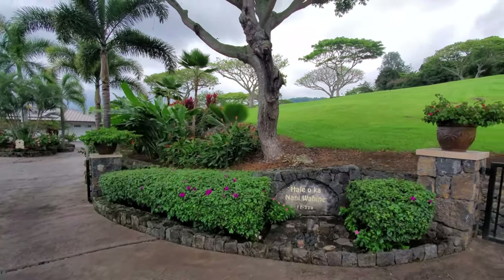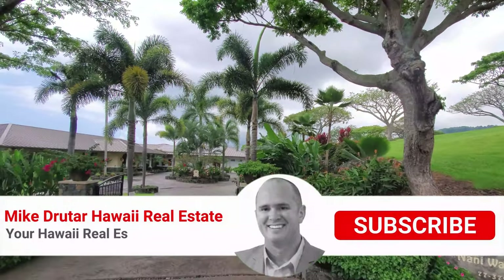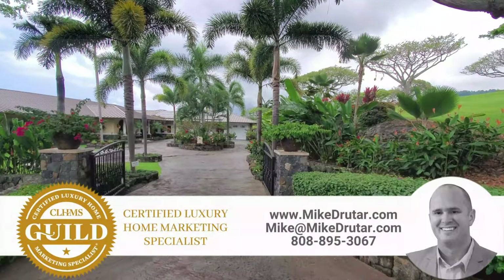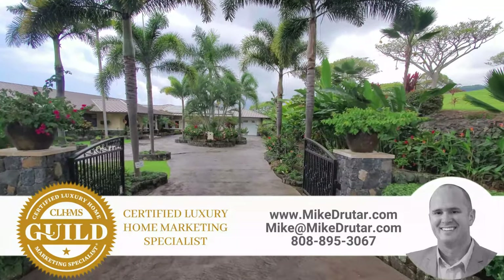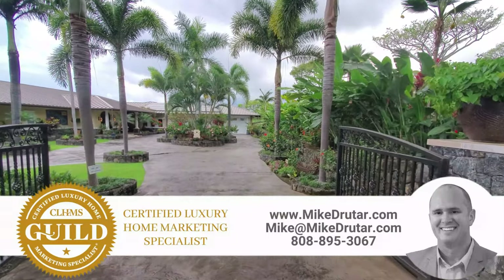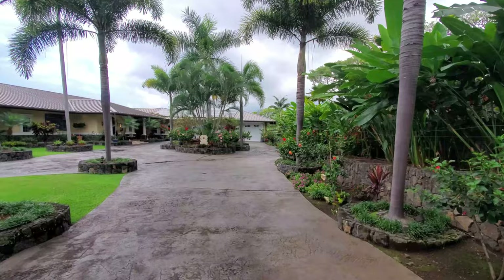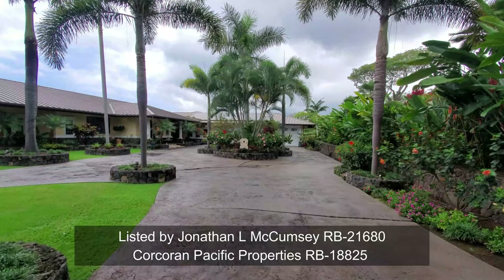Aloha everybody, Mike Jutar, principal broker at Next Home Paradise Realty over in Kona, Hawaii, bringing you another property tour. This is another special one — sometimes we have 10x special properties that are truly spectacular and outstanding, one of a kind. This is one of them. You're going to want to stay and watch the whole thing. This is a ridiculously awesome, huge, beautiful, one-of-a-kind house, listed by Jonathan McCumsley over at Corcoran — big thanks to him.